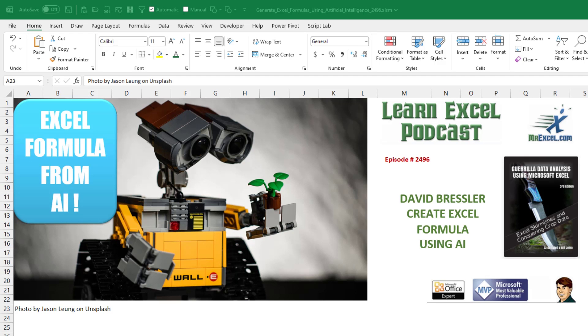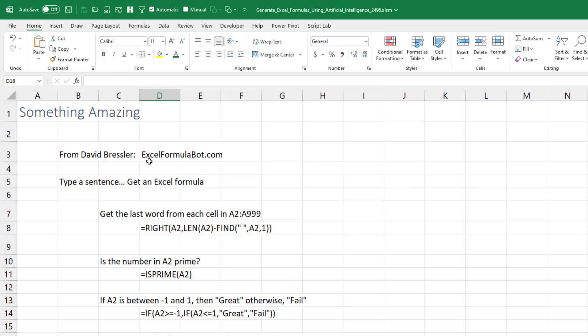Here's a great Sunday diversion. David Bressler created an Excel formula using artificial intelligence. This is pretty cool. There's a great new website, ExcelFormulaBot.com, and it says it's created by David Bressler.